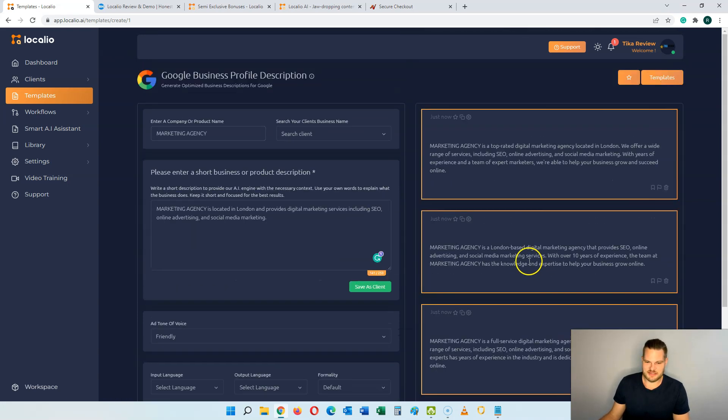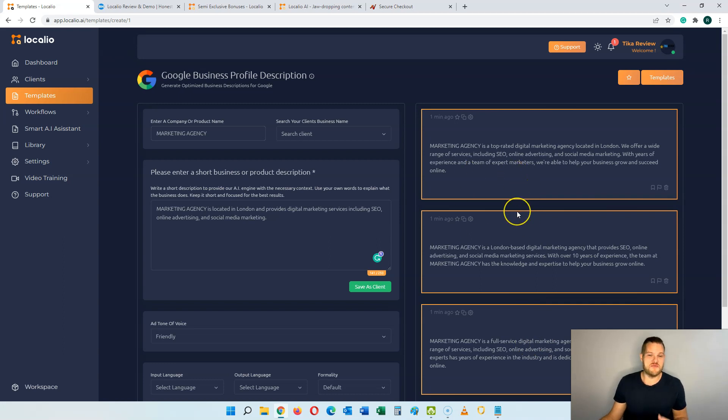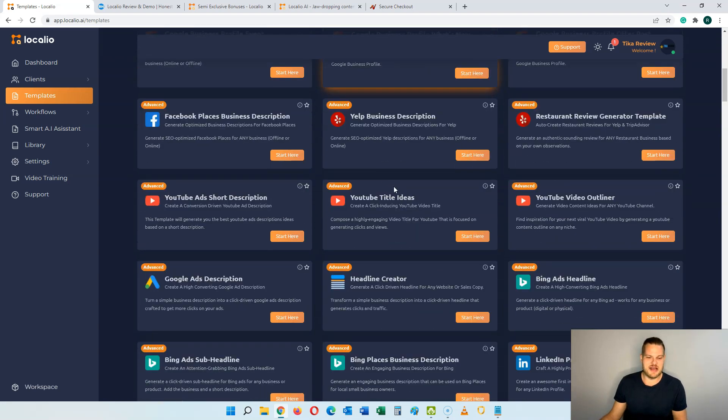If I put four I would have gotten four different versions, but I chose three. Let me first read what the original text was: 'Marketing agency is located in London and provides digital marketing services including SEO, online advertising and social media marketing.' Super plain and boring — just facts. Now let's see what it became: 'Marketing Agency is a top rated digital marketing agency located in London. We offer a wide range of services including SEO, online advertising and social media marketing. With years of experience and a team of expert marketers we are able to help your business grow and succeed online.' There are even three more versions — you can take one, combine them, the copywriting is yours to do with whatever you want.